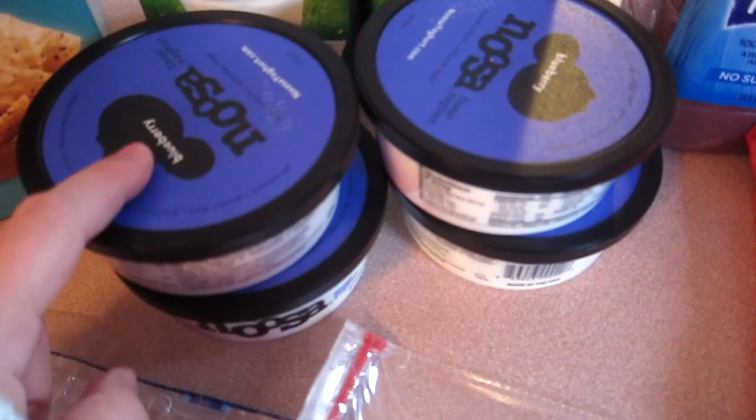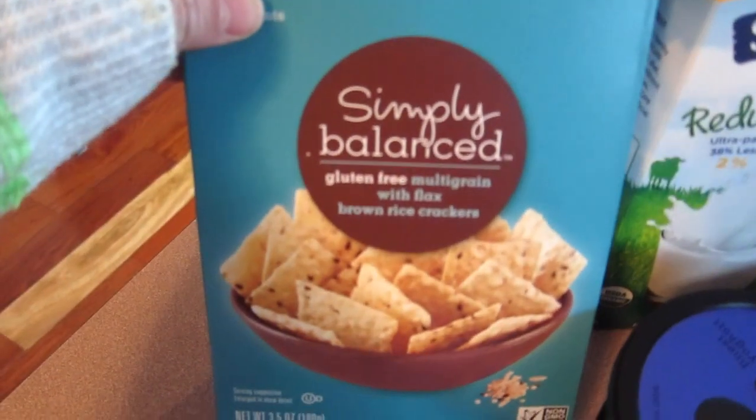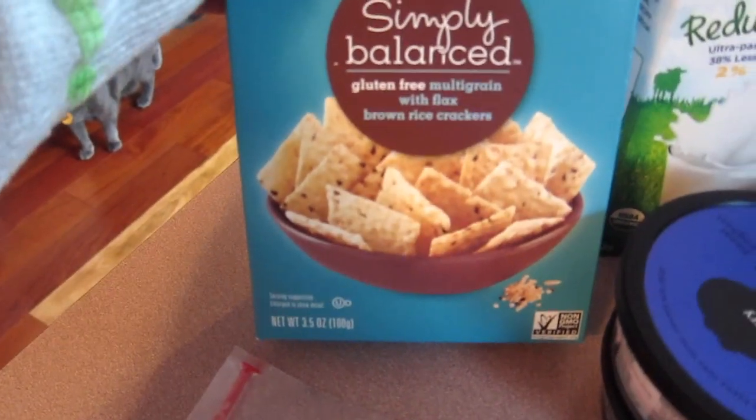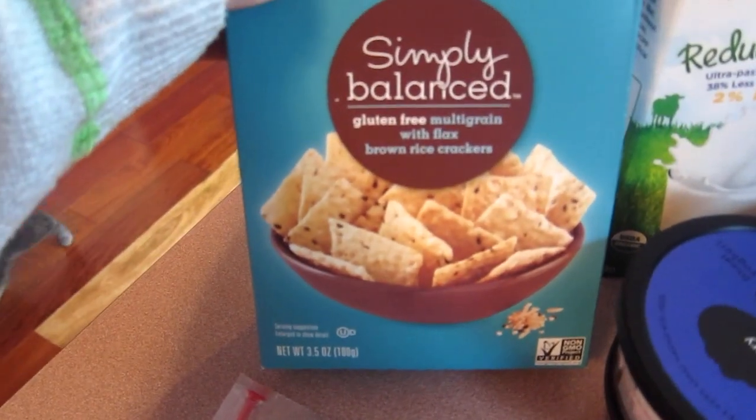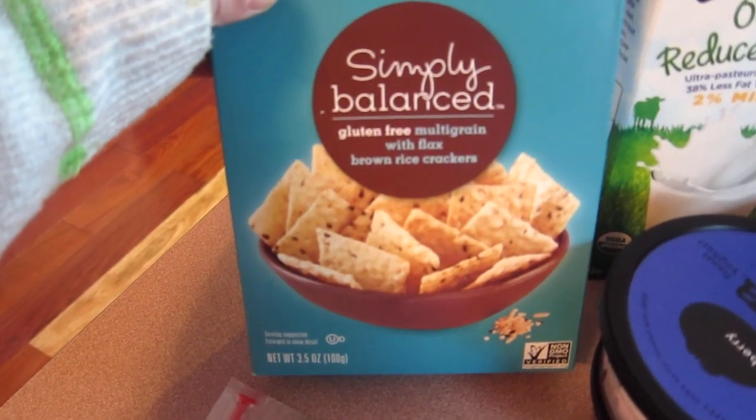We also got four yogurts. My husband usually eats those in the morning before he works out. We got some simply balanced gluten-free multi-grain with flaxseed brown rice crackers.